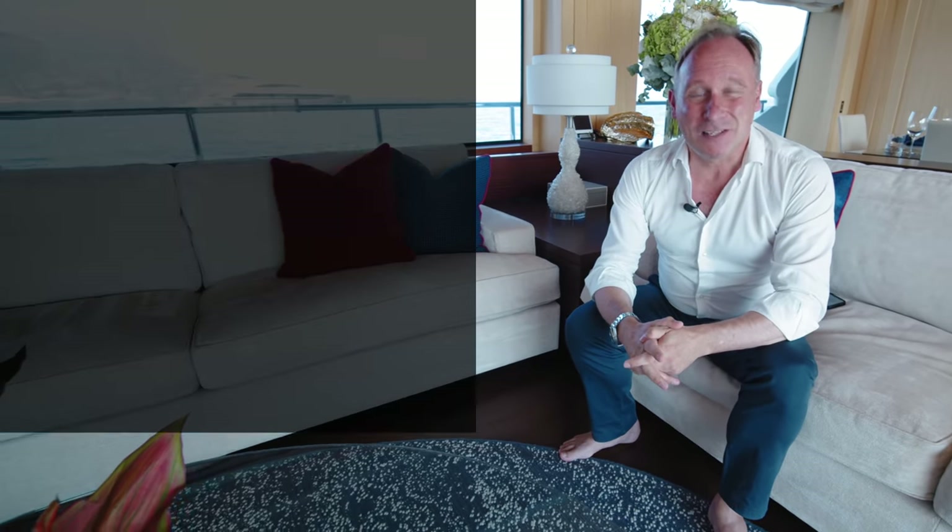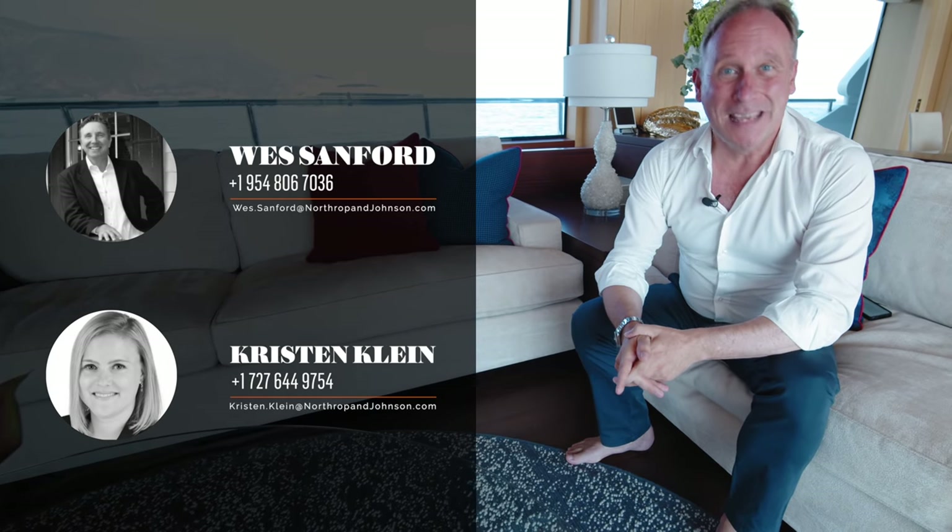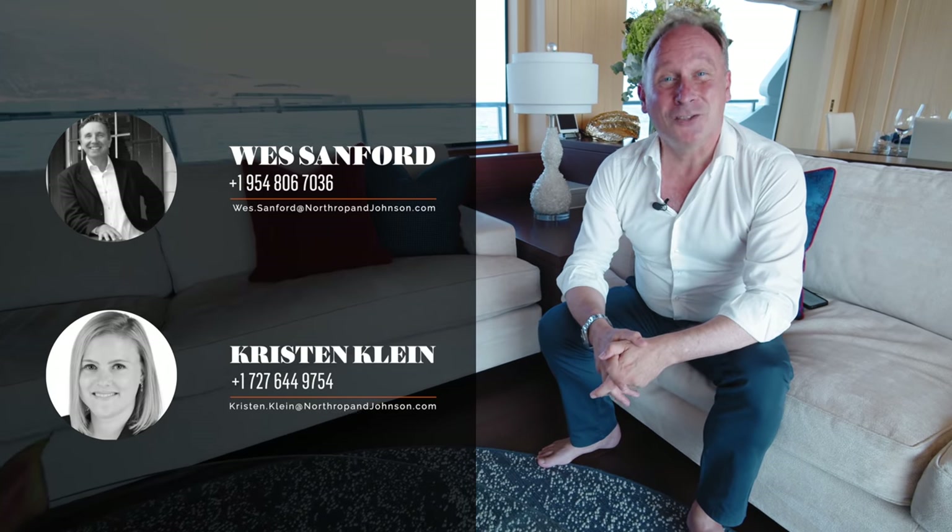If that's you, do contact one of my friends and colleagues, West Sanford and Kristen Klein, who represent the owner and can get you all the information you need to make a decision. Their email address is on screen now.